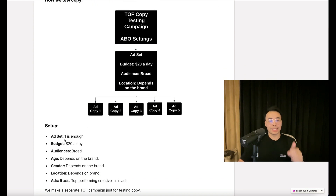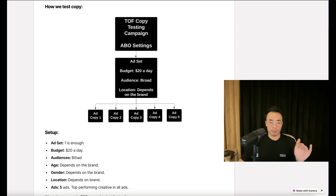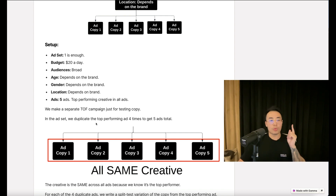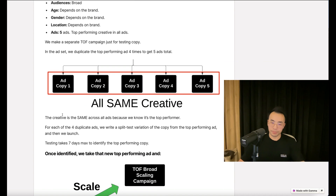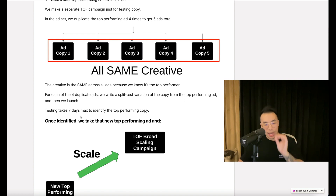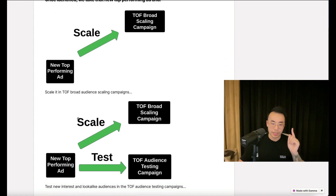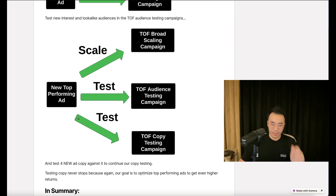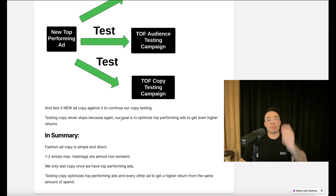How do we test copy? Here's the setup: one ad set is enough, budget is $20 a day, audience is broad — age, gender, and location depend on the brand — and we use five ads with the top performing creative in all of them. We make a separate campaign just for copy testing. In the ad set, we duplicate the top performing ad four times to get five ads total; the creative is the same across all since we know it's a top performer. For each duplicate ad, we write a split test variation of the copy and launch. Testing takes seven days max to identify the top performing copy. Once identified, we take that new top performing ad and scale it in our broad audience scaling campaigns, test new interests and lookalike audiences in audience testing campaigns, and test four new ad copies against it to continue copy testing. Testing never stops because our goal is to optimize top performing ads to get even higher returns.